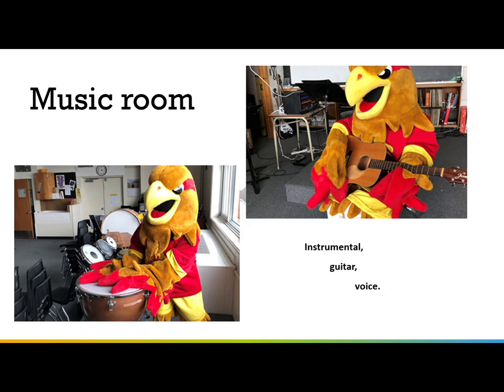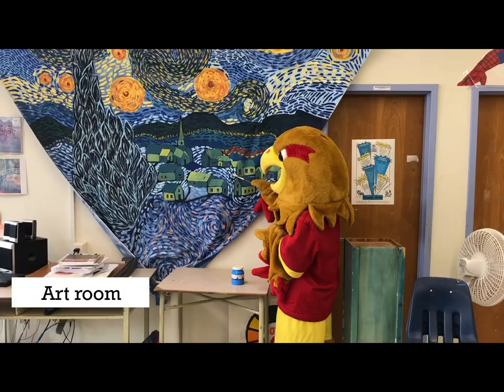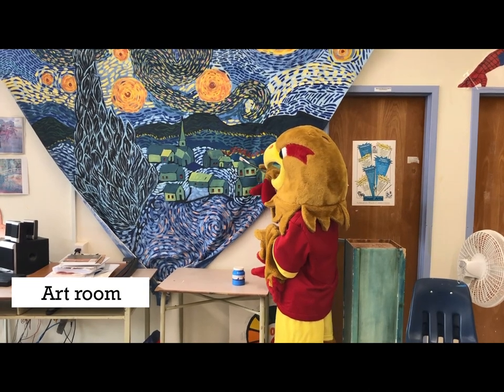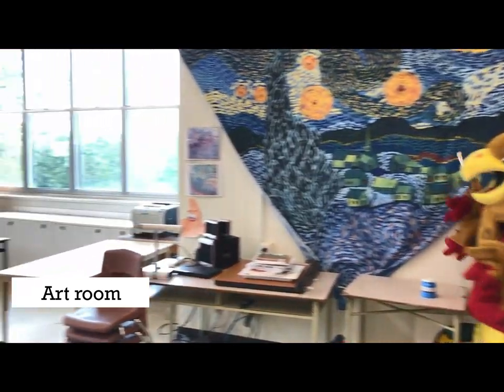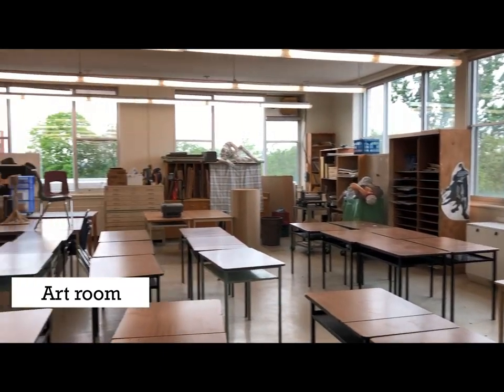The music program offers instrumental, guitar, and voice. The art room is a big, bright room with lots of windows facing out over the village.